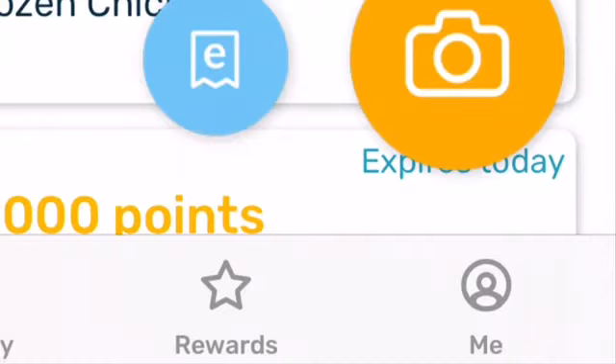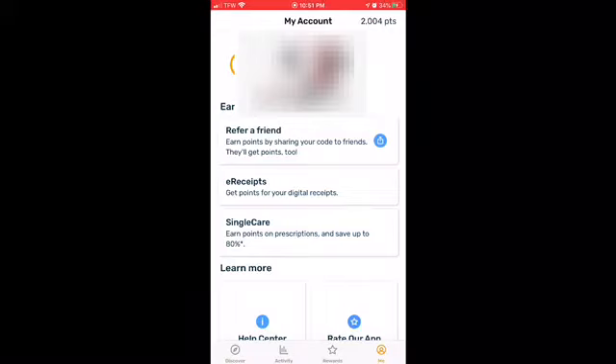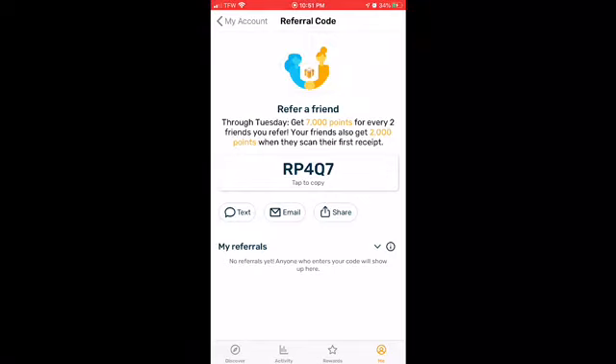What you do is click the little person icon and under it it's going to say 'Me' — you click that. Then you click 'Refer a Friend.' When you click Refer a Friend it's going to show a refer code or something like that. Before I say any more, make sure you have a receipt on hand.